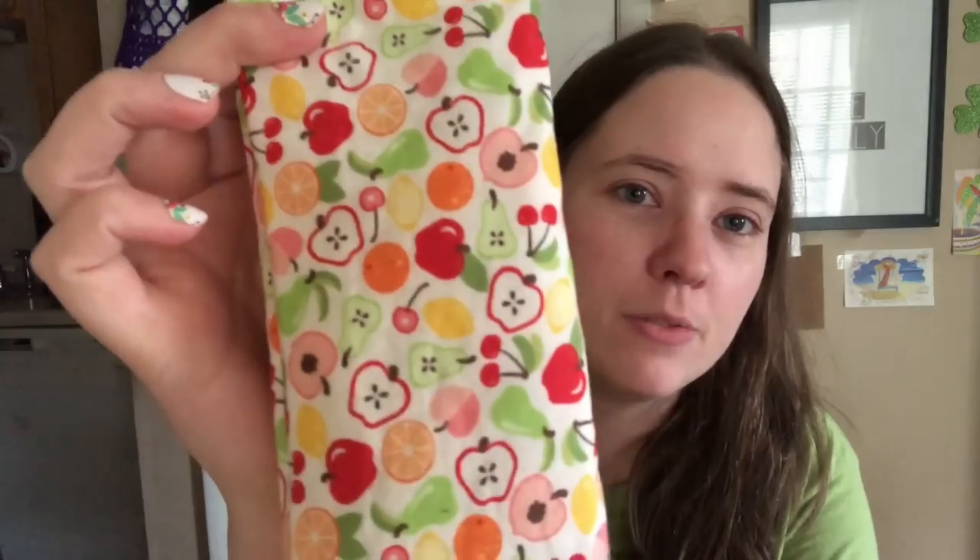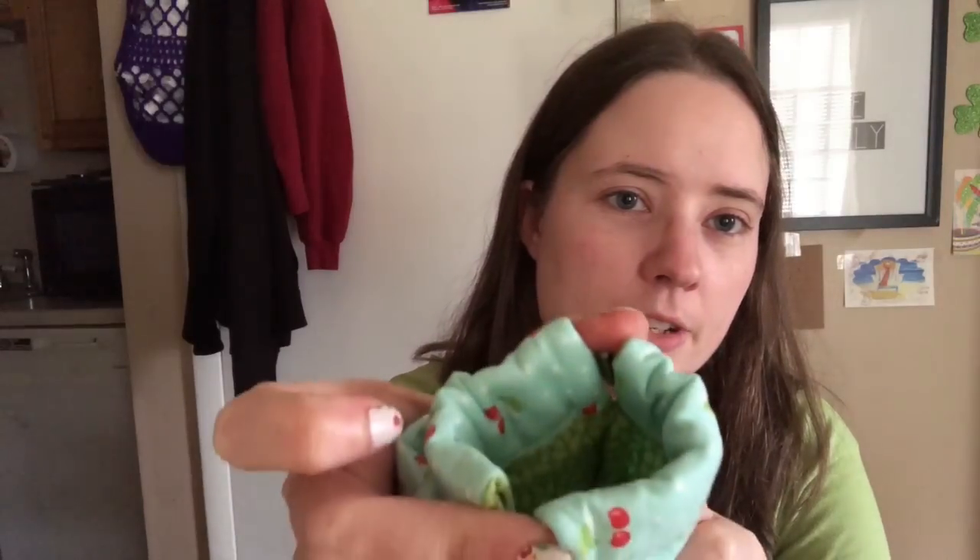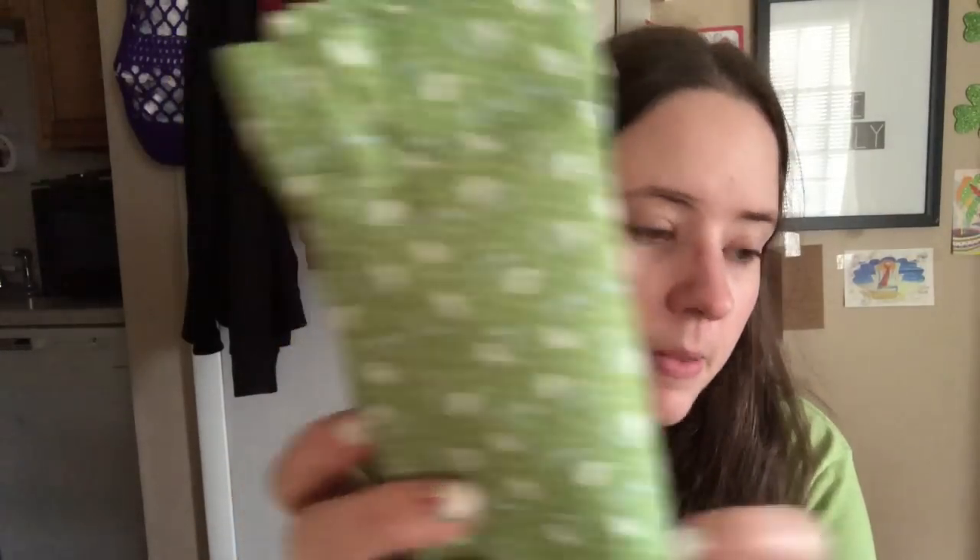And then crab bags — there's a ton of crab bags. There's two of this print, which is fruits with a white background, and this is fruits with the green background, so they're different — two of each of those. Two of this brown with a little floral on it. Two with cherries. They do have all kinds of different liners. There's four of the green with little flowers on it. There's four of this print with roses, I think. There's four of this gray print with little flowers on them. There's two with these flowers on them.